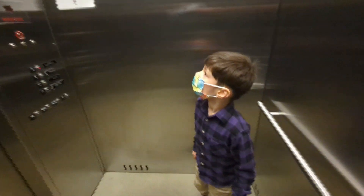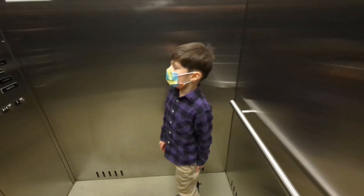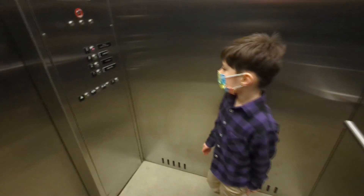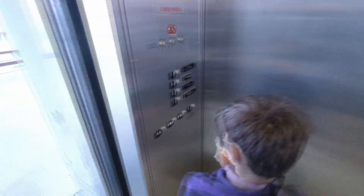We're going so fast — you think we're going to break through the ceiling? Here we are, back up at the tram level. Now we want to take it down. Let's go all the way to one. Push one — let's go all the way to the bottom.